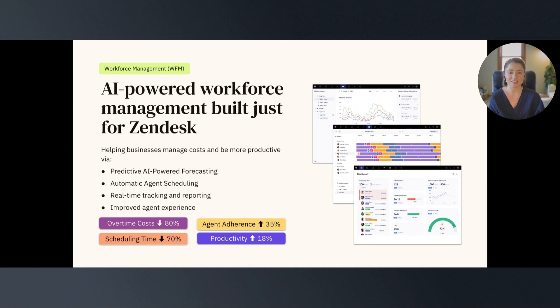Finally, Zendesk does offer a workforce management solution called TimeShift. TimeShift is native to Zendesk and makes it simple for leadership to forecast, schedule, and monitor the effectiveness of their team of agents. If you're serious about monitoring your agent productivity and want additional help reducing scheduling time and overtime costs while increasing your productivity and agent adherence, TimeShift might be a great option for you and your team. If interested in learning more, reach out to your account executive here at Zendesk.